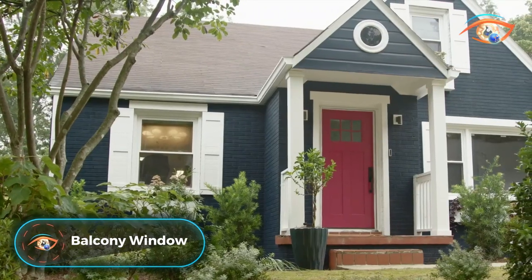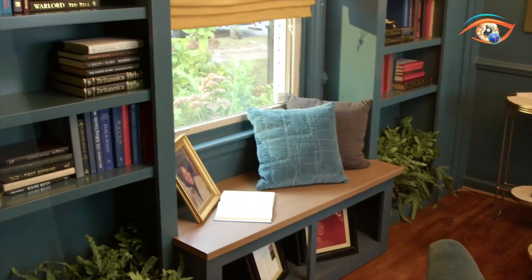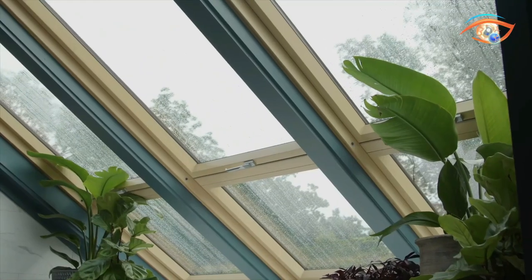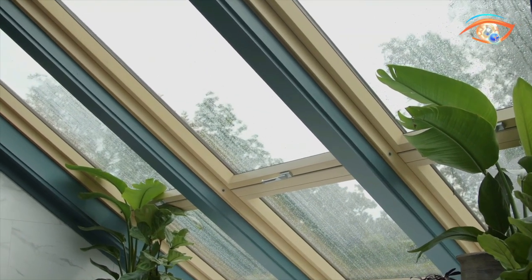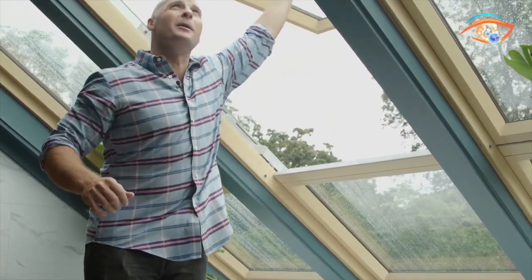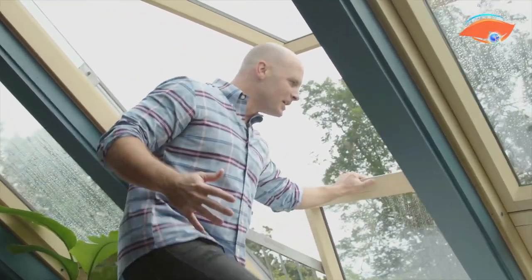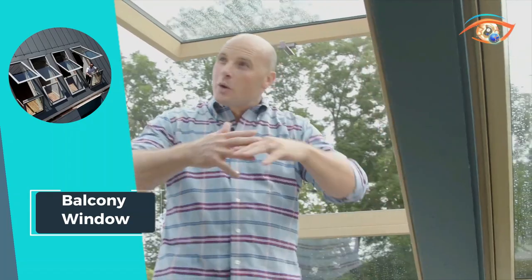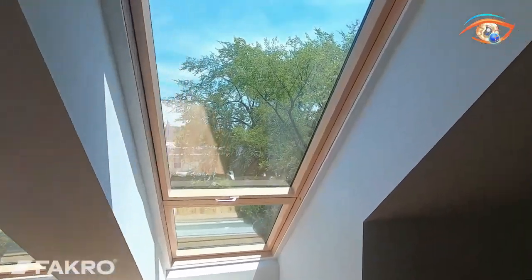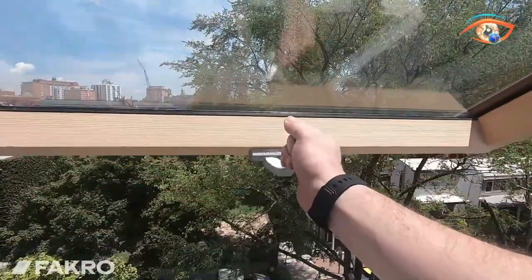The Balcony Window is a groundbreaking addition to modern architecture, seamlessly merging the concept of a window and balcony into one innovative design. With its large roof window, this revolutionary feature transforms any room into a breathtaking space with outdoor access. The cleverly designed open sashes create a functional balcony area where the upper sash opens upwards and the lower sash moves forward, providing easy and convenient access to the balcony bay. This ingenious design maximizes natural light and ventilation while expanding living spaces.